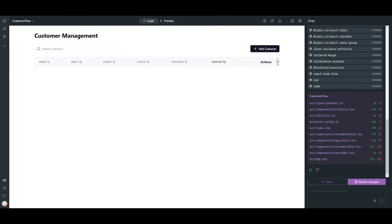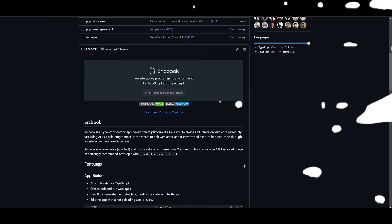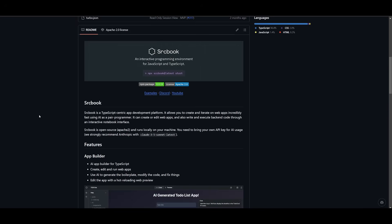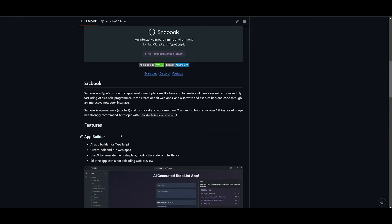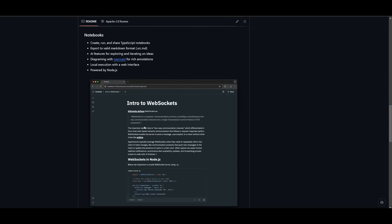From a single prompt, it was capable of installing packages like shadcn and building a full customer management application where you can export data as JSON and add customers. In my opinion, SrcBook is a great alternative worth taking a look at. It's still fairly early to fully evaluate, but it's something not many people know about — and it's a really cool option that will help you build full-stack applications with the help of AI.